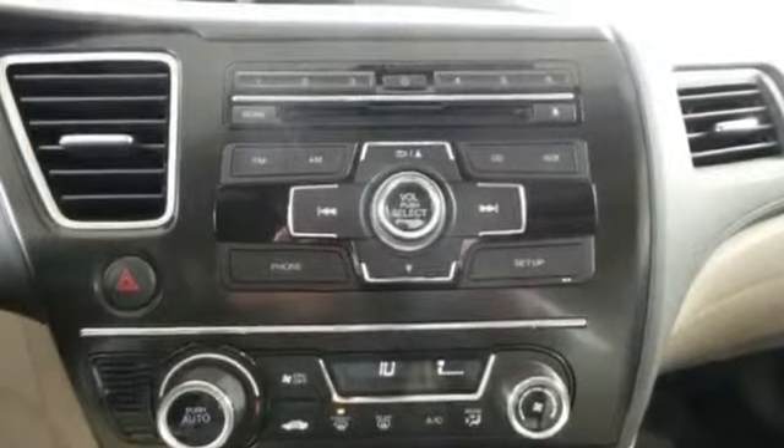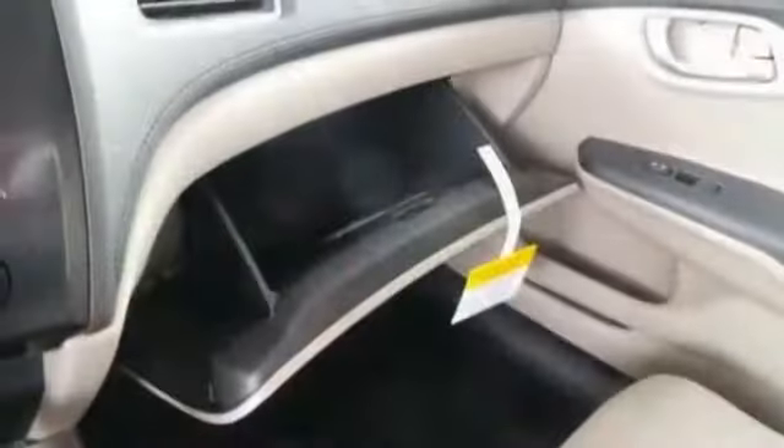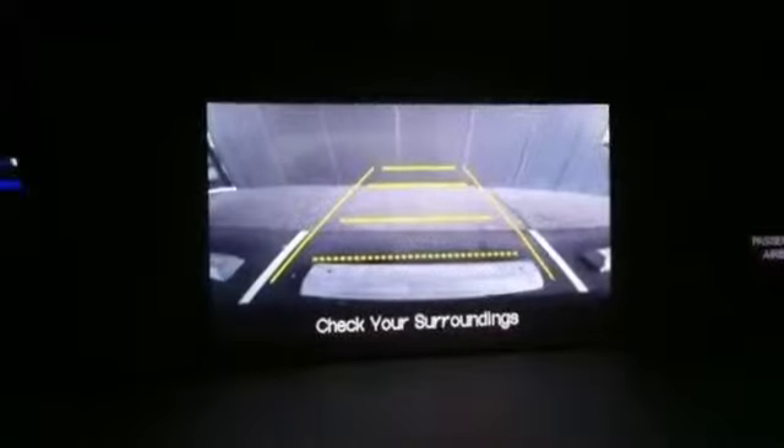Remote trunk release, steering wheel controls, sun/moon roof, tire pressure monitoring system, traction stability control, trip computer, vanity mirror light, iPod adapter and more.